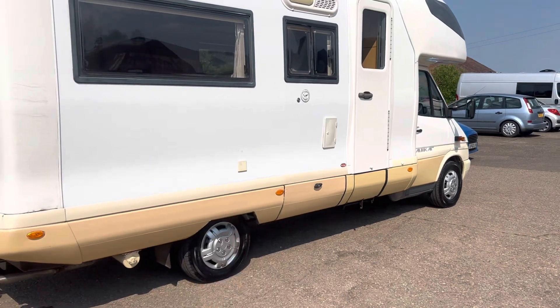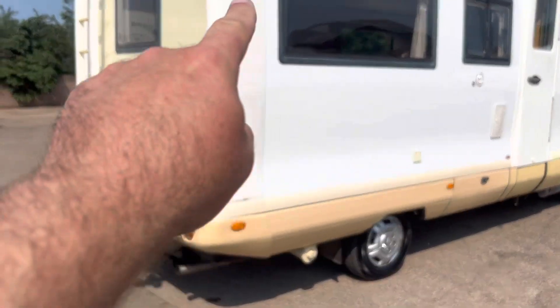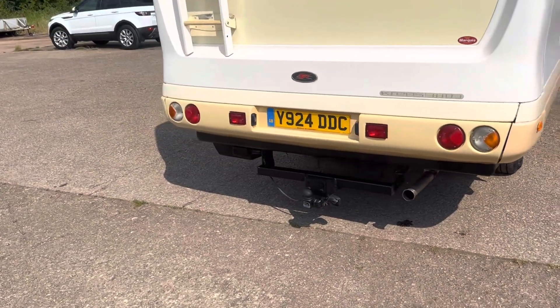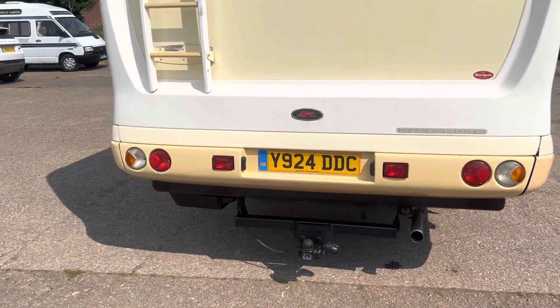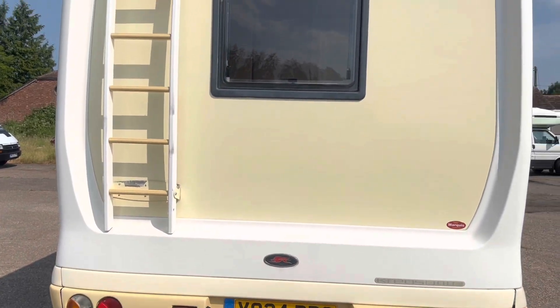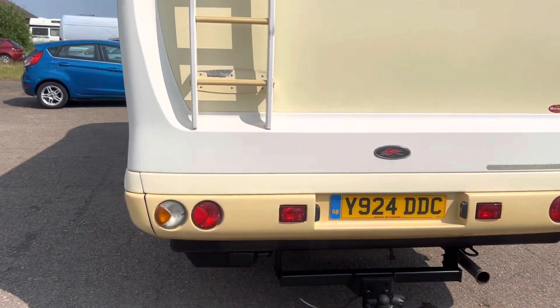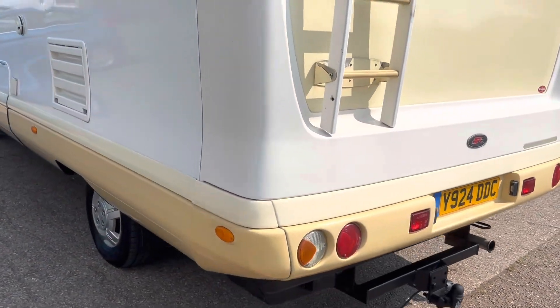It's been machine body polished so it's in excellent condition. There are a couple of scuffs on the quarter plastic there, but nothing to worry about. There's a tow bar on the rear, a reverse camera, and a rear ladder. Going round this side now.